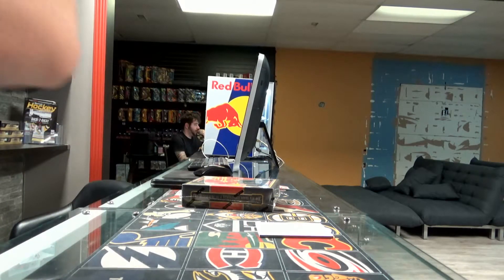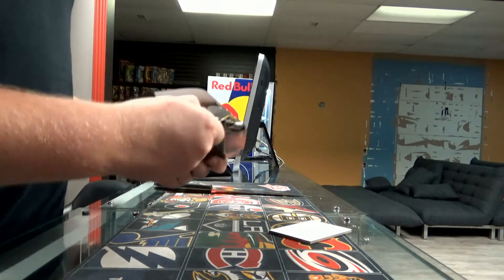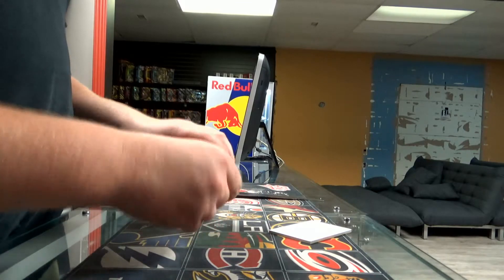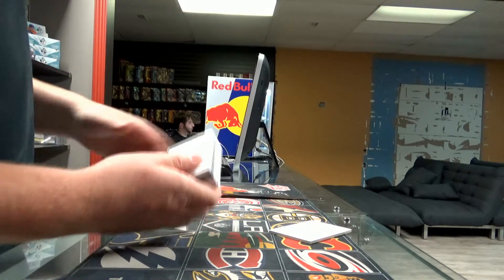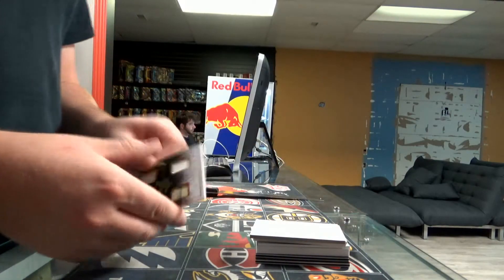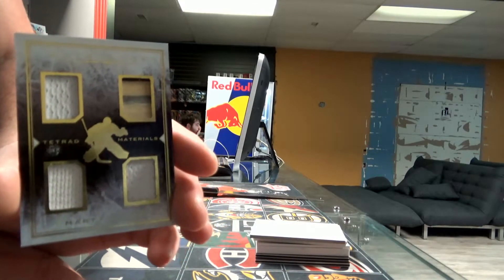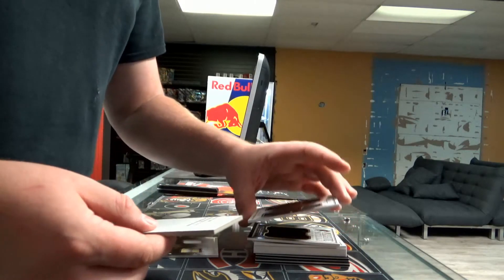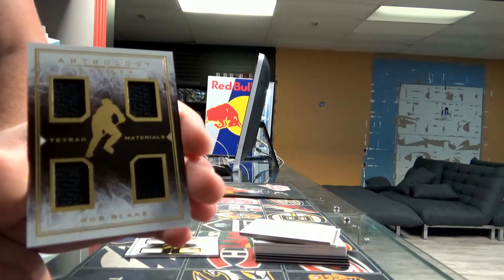Thank you for the first box. On to box number two. We only got two decoys. We're going to start with a titular material, TN-5 — Marty Turco. It's probably going to be Dallas. Goes to the Dallas Stars. Next we have another titular material, TN-18 — Rob Blake. Probably the LA Kings. Goes to the LA Kings — Rob Blake, titular material.